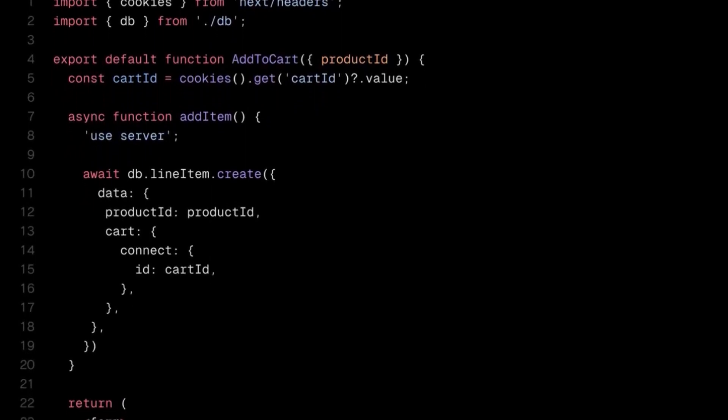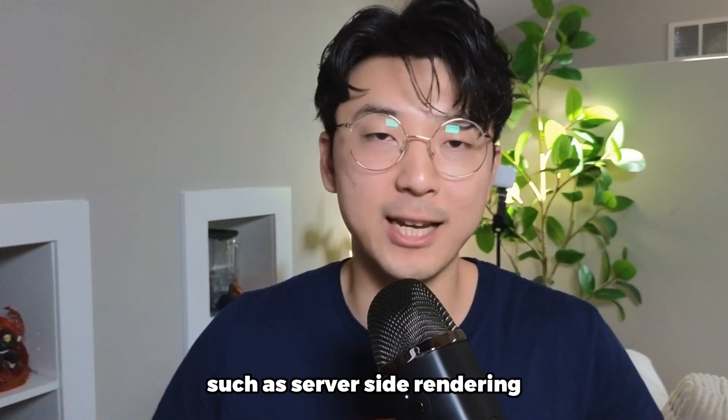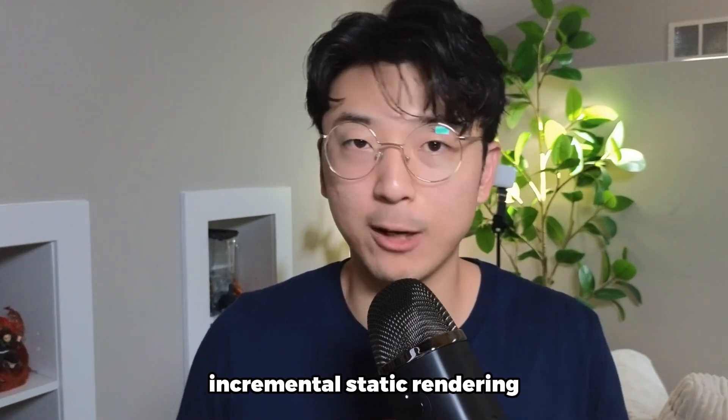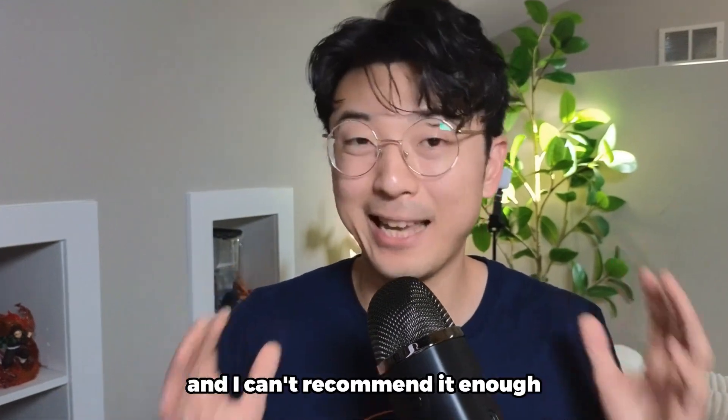First, let's talk about which framework I use to actually build the applications. If I'm building a web application, I always use Next.js. Next.js is basically a React.js fork which uses React.js to create the applications, but it comes with a lot of additional features such as server-side rendering, incremental static rendering, and React server component support. It's been really great, and I can't recommend it enough.